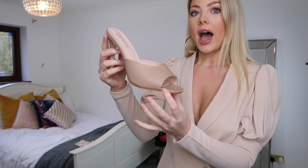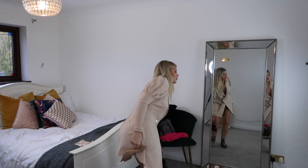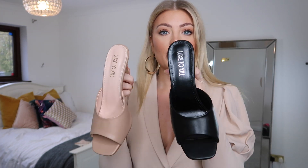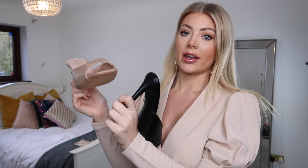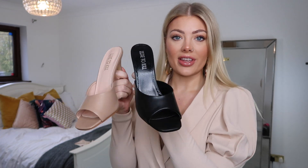Let me show you the shoes up close — they're just like this, and I actually loved them so much I picked them up in black as well. They're true to size — I picked them up in a size 5 and I'm obviously a 5. I really love these; it's such a nice heel height and so comfortable.